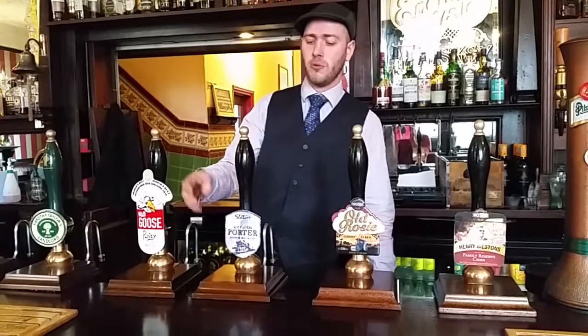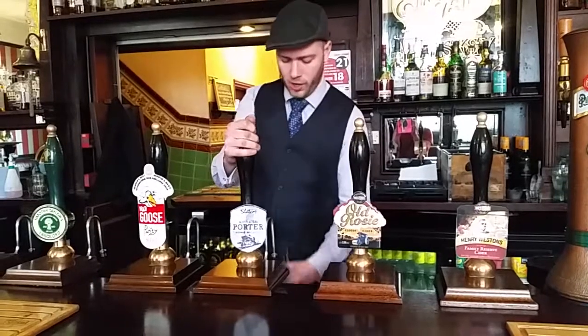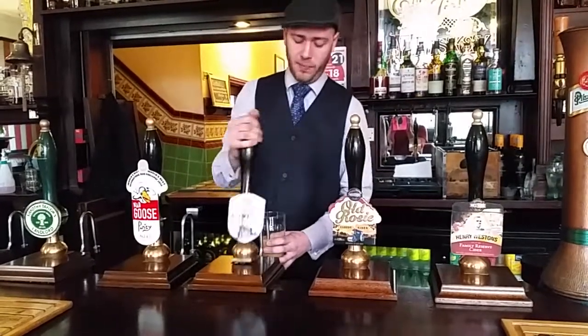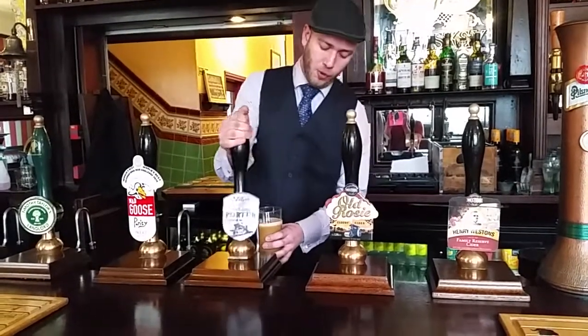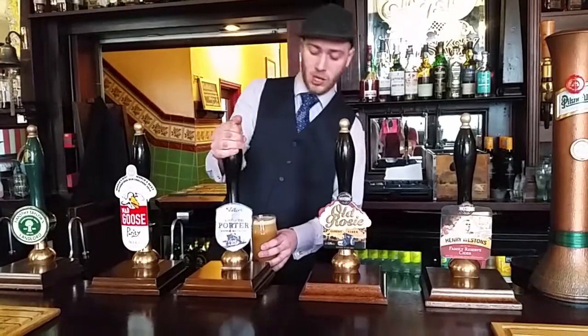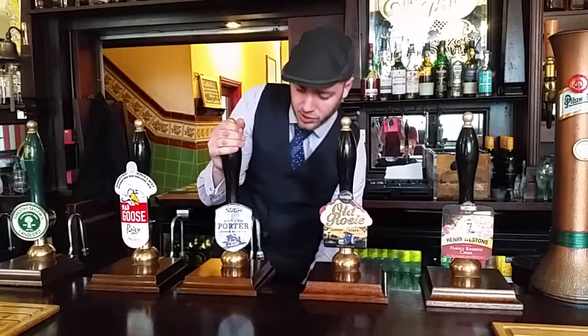Hi all, I'm here today to talk to you about Slater's Smoked Porter. It used to be a seasonal porter at Slater's, but it was so popular that they actually made it one that they constantly produce now. It's 4.8% and the reason it's called smoked is because the malts are smoked using beechwood prior to the brewing process.